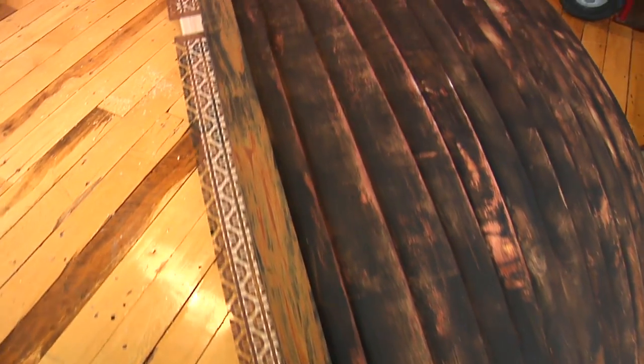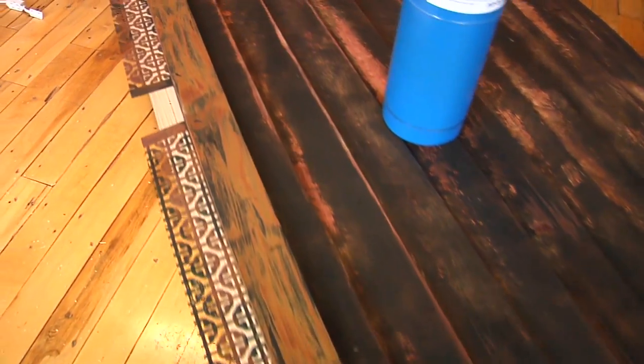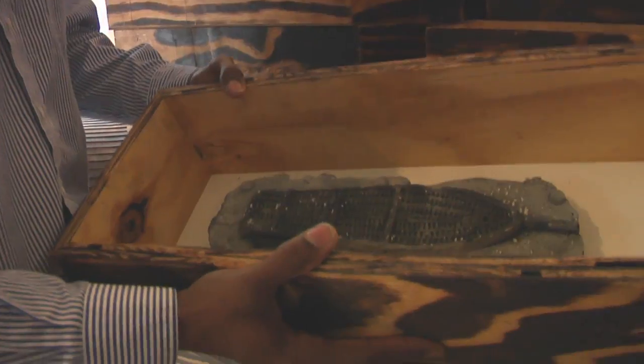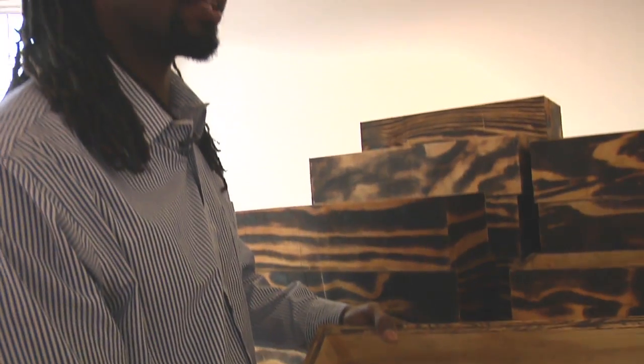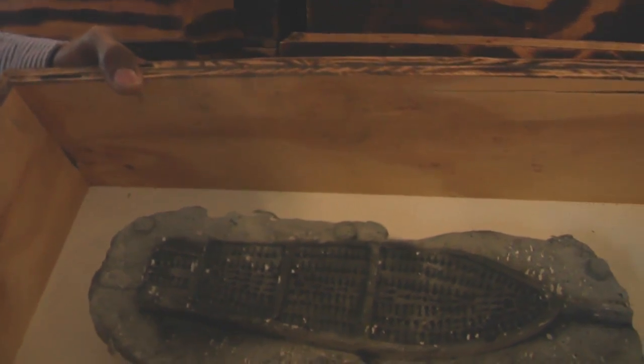I wanted to not just make it about African-American people or African people in general. I wanted to bring it to today and how we outsource our goods in third-world countries with sweatshop laborers, so they have just enough room to produce as many goods as possible. One box is called 'consumption,' but when I put them all together they stack up like Legos and form different shapes — and that's called 'gluttony.'